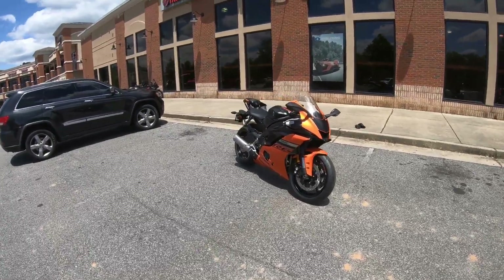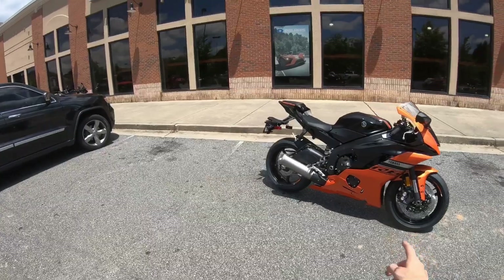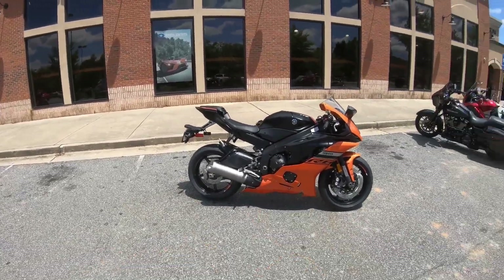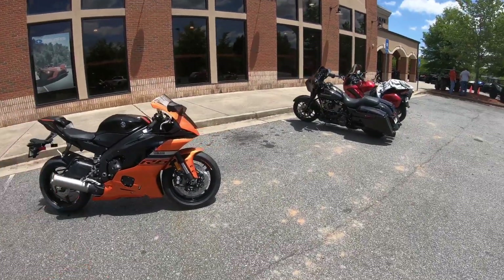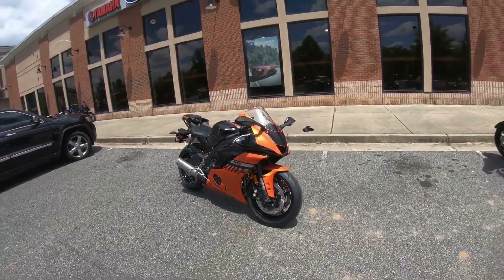Howdy-do, fellow kids. It is the professional Hadouid here, and welcome back to another video. Today I'm doing a first ride on the 2020 Yamaha R6.